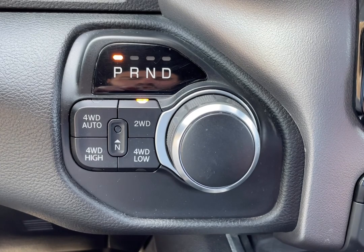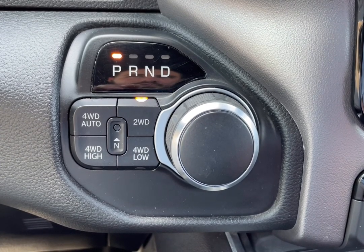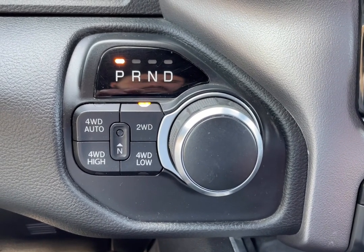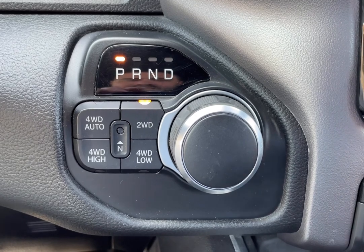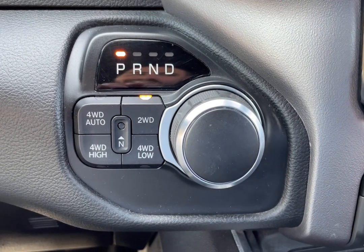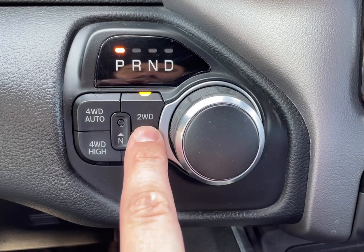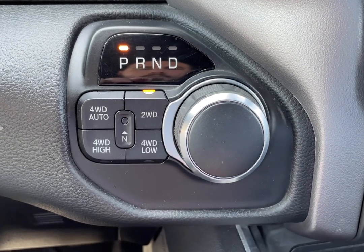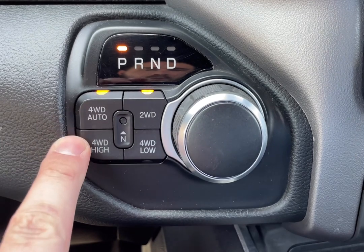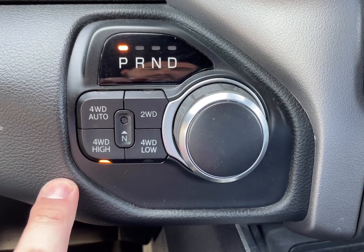As opposed to front-wheel drive based all-wheel drive vehicles, you have rear-wheel drive based four-wheel drive vehicles such as large SUVs and pickup trucks — like this 2019 RAM 1500. Rather than a shift lever, this one operates electronically. It runs in two-wheel drive or rear-wheel drive mode normally, but for better traction in slippery conditions, simply press it into four-wheel drive auto, or to lock the differentials, select four-wheel drive high.